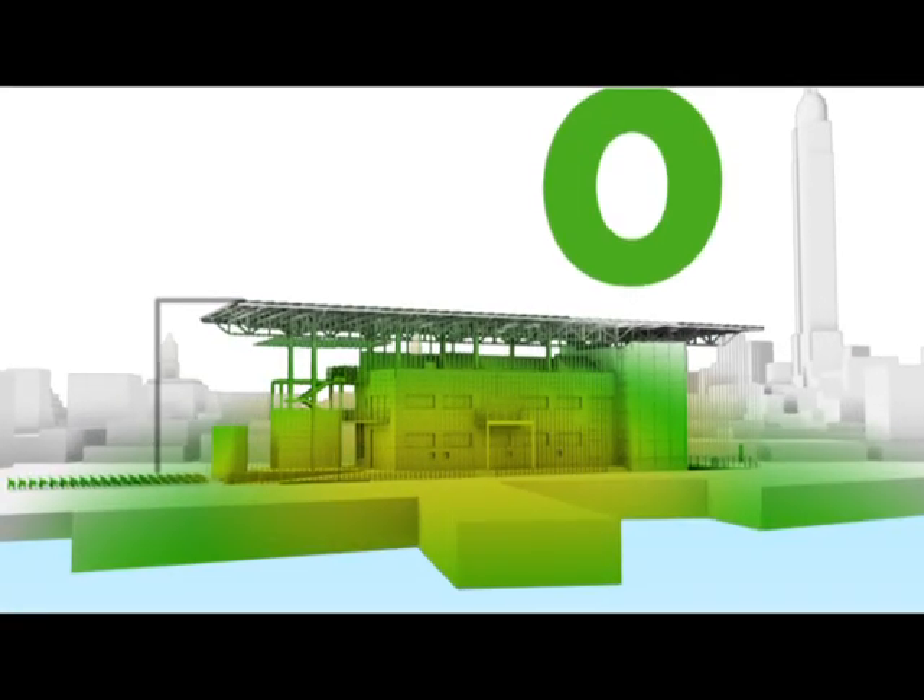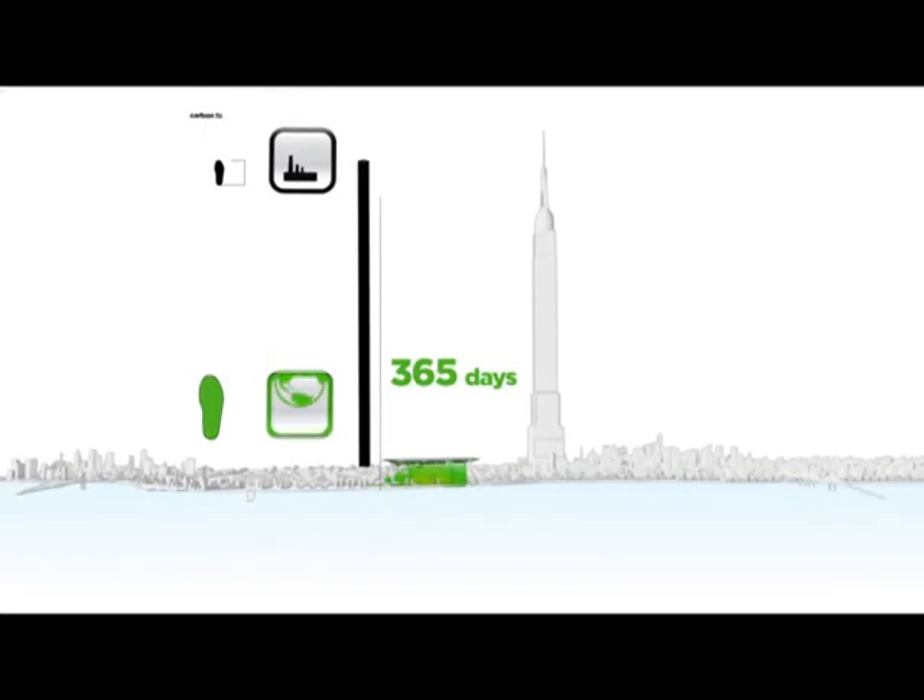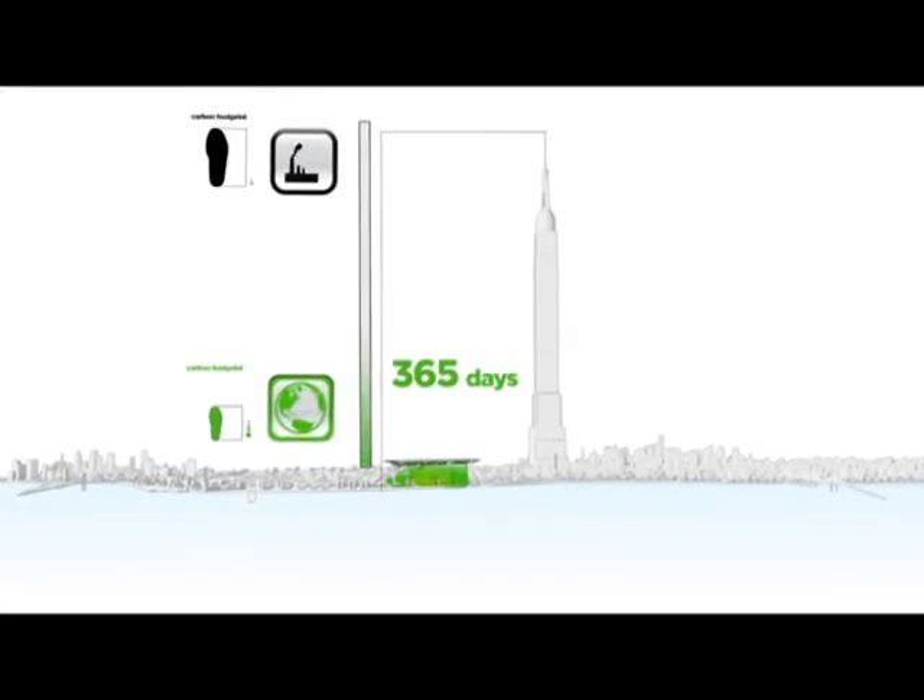So over the course of a year, Solar 2's carbon footprint is essentially zero — quite a difference compared to the average New York building. But that's not all.